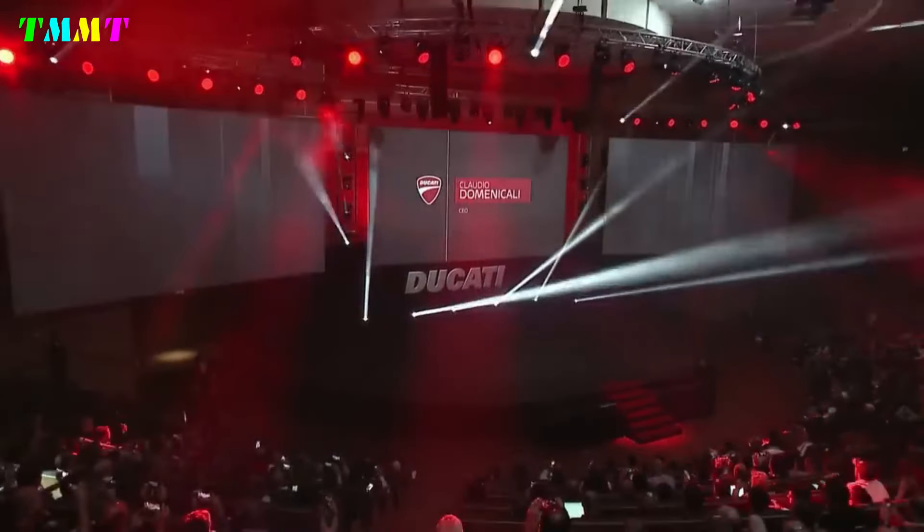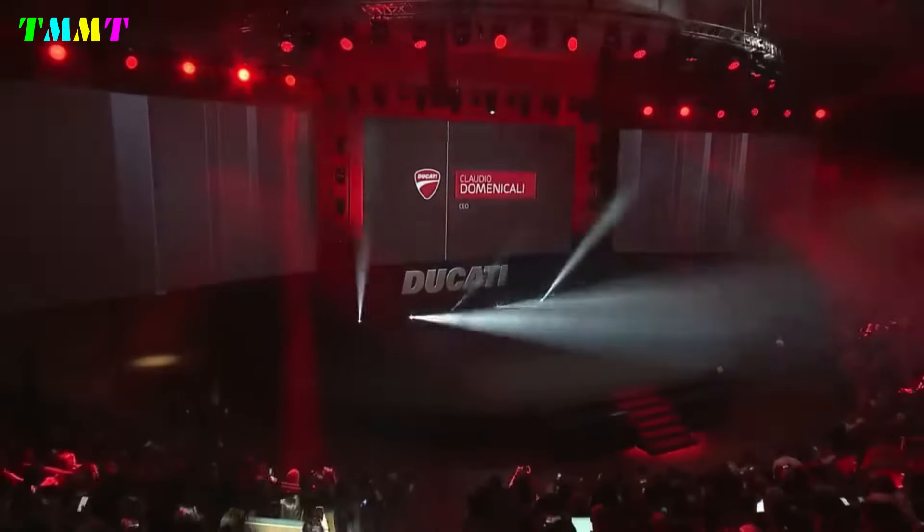With the recent launch of the Ducati Hypermotard 698 Mono, a wide range of possibilities opens up for the Italian brand, as the platform with a single-cylinder engine can be used to create more models in different segments.